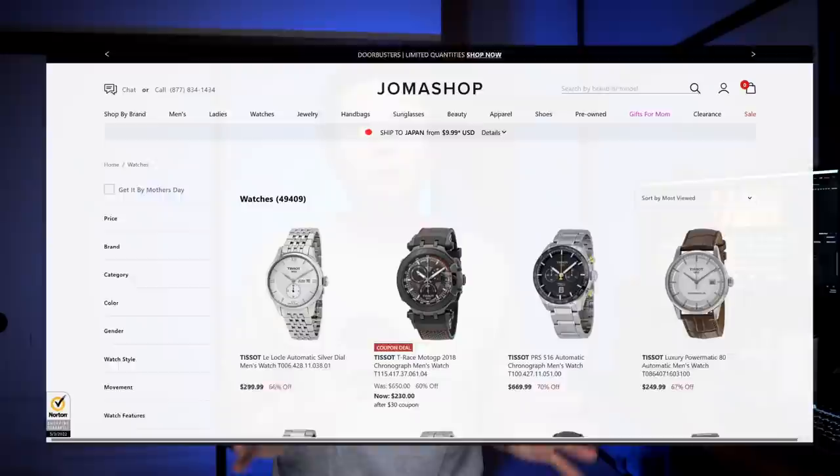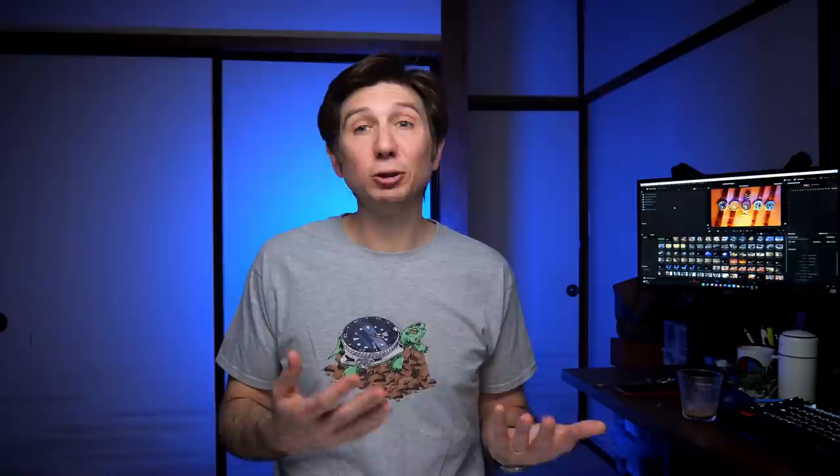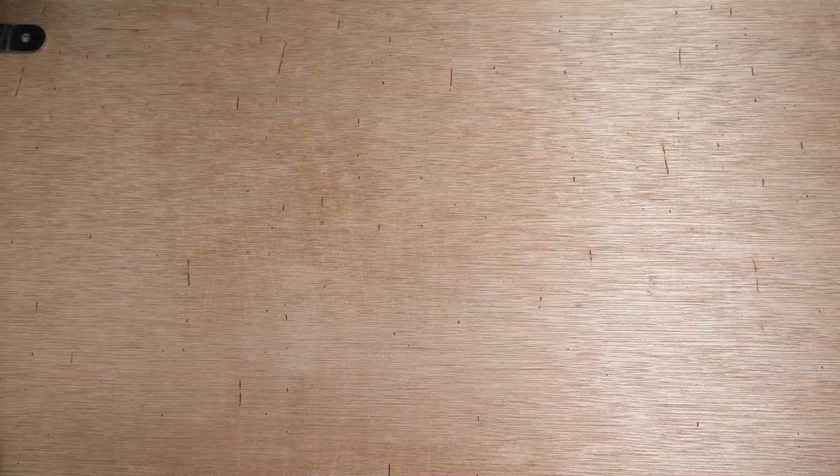Joma Shop is an online store that I have personally used in the past. They ship internationally, which is great for me here in Japan, and I think they offer some of the best values out there when you're looking for affordable watches. Now, the first watch we're going to take a look at is probably one of the most recommended watches that comes up on almost any list that I do, and it's one that I haven't been able to take a look at until now — the Seiko SNA 411 Flight Master.